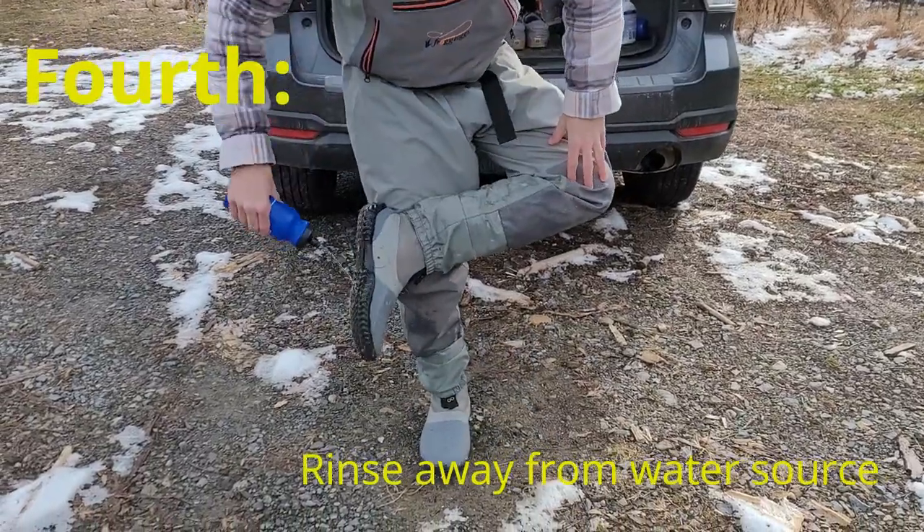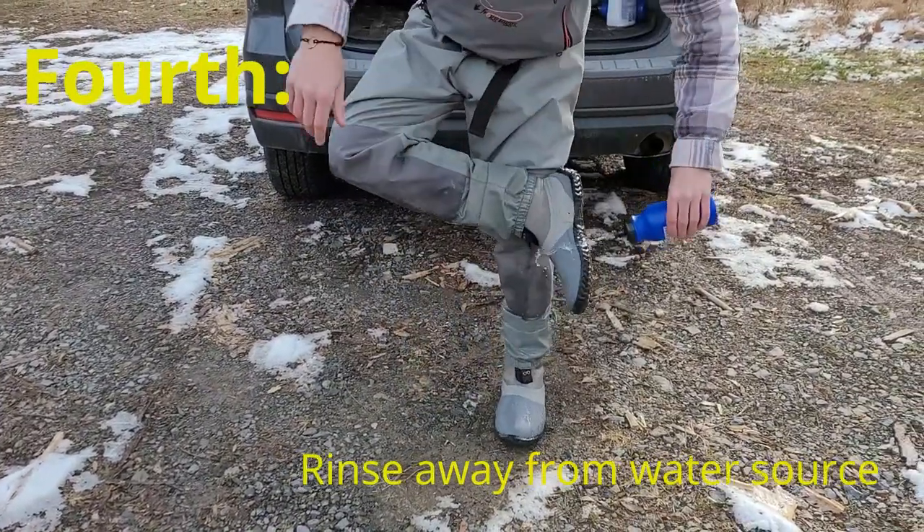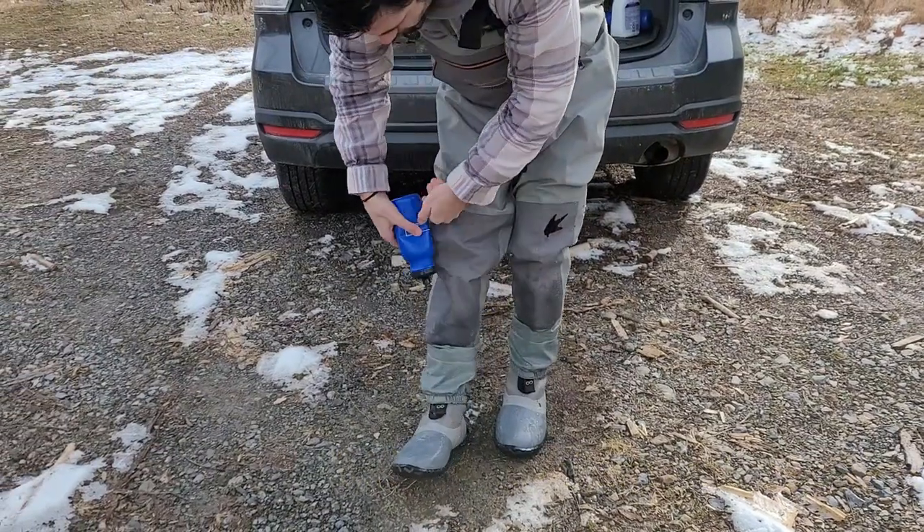Next, you'll want to rinse your waders and boots after a minimum of 20 minutes away from the water source, preferably at home or by your car to prevent leaching of chemicals into the water.